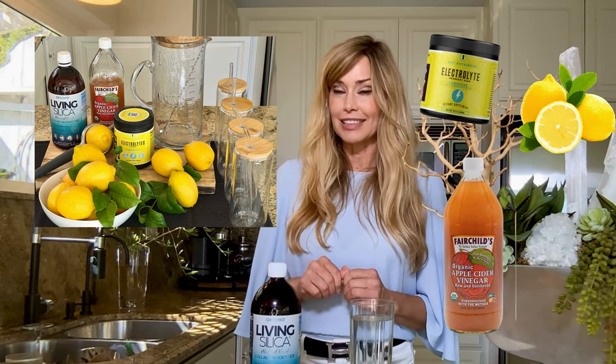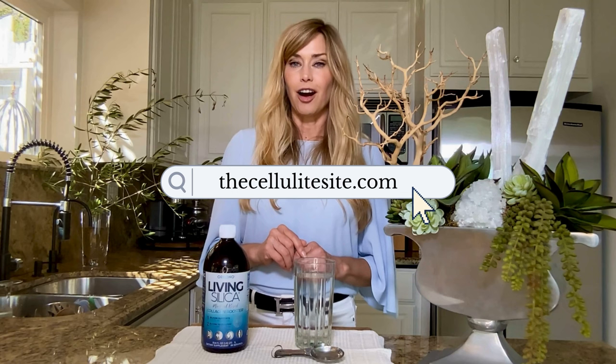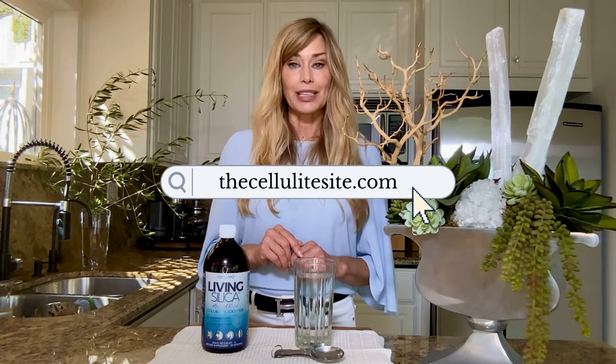And guess what? It is one of the secret ingredients in our famous Cellulite Cleanse, along with three other powerhouse ingredients. Living Silica helps boost collagen and keeps our skin glowing from the inside out. So if you want that recipe, head over to thecellulitesite.com and search recipes.